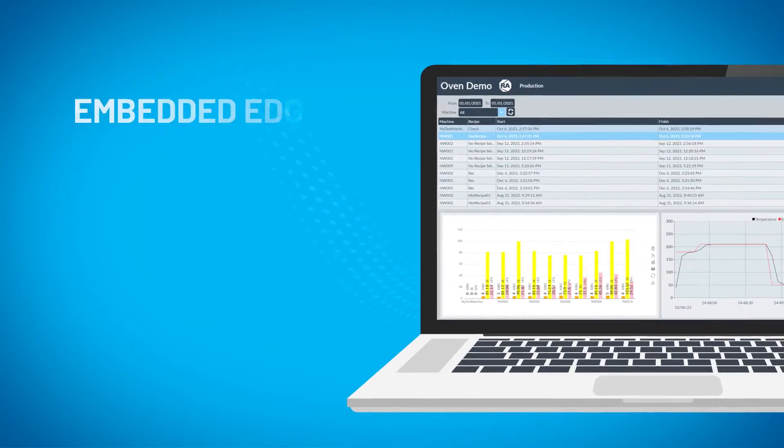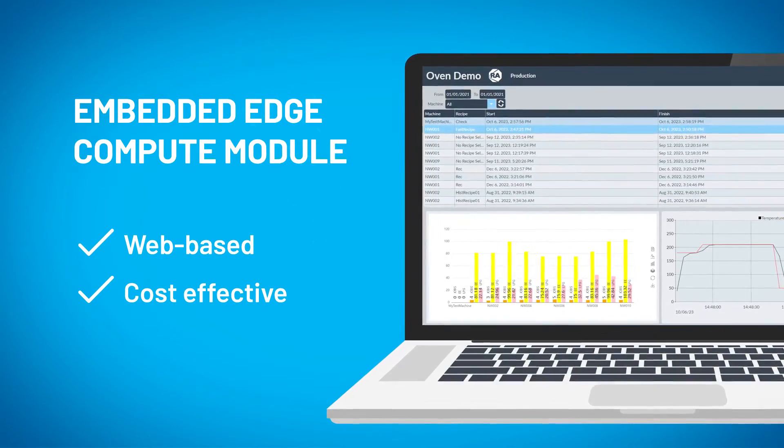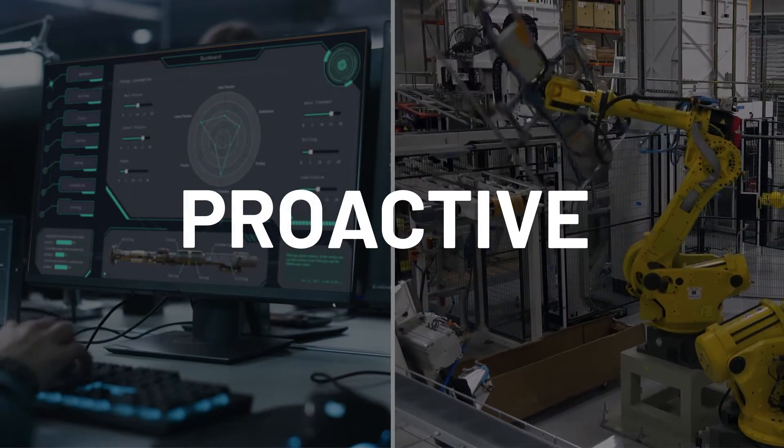The Embedded Edge Compute Module is a web-based, cost-effective competitive edge controller platform that provides real-time visibility into your operation so you can move from reactive to proactive decision-making.